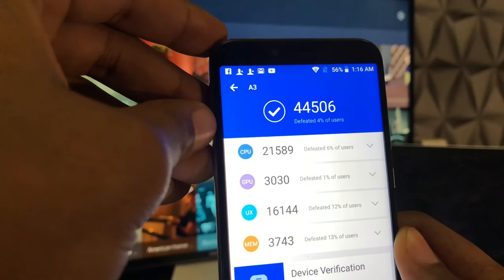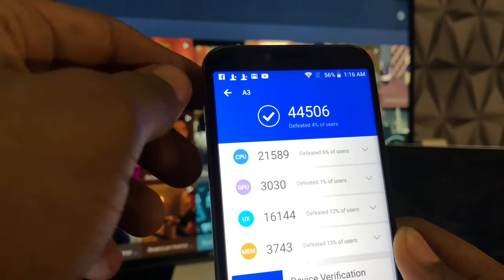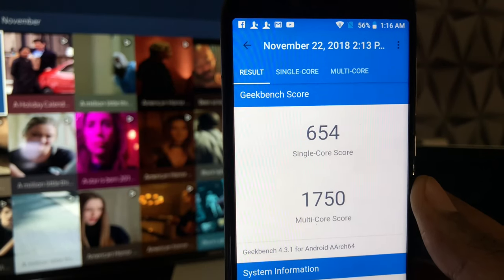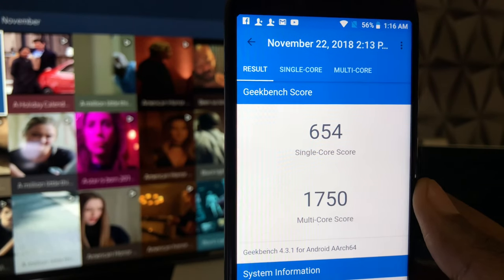This is the average score I'm getting on Antutu Benchmark. You can see it's pretty much in line with this kind of chipset. And as for Geekbench, here you have your Geekbench scores — your single core and multi-core scores.